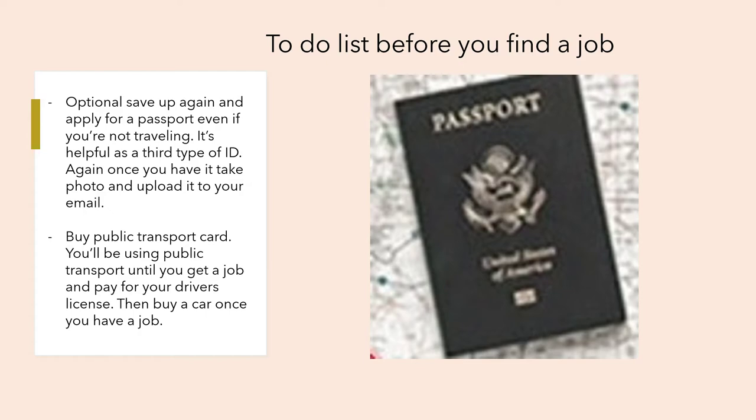Optionally, save up and apply for a passport — even if you're not traveling, it's helpful as a third type of ID. Once you have it, take a photo and upload it to your email, just in case you lose the physical copies. That's why you're taking photos and emailing them in the first place — so you don't have to start over.